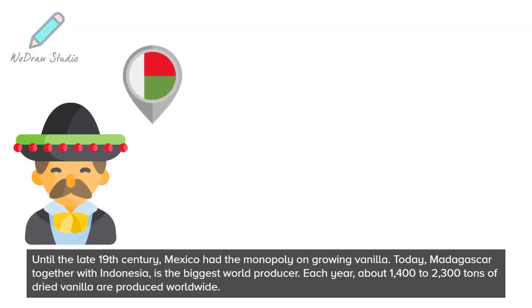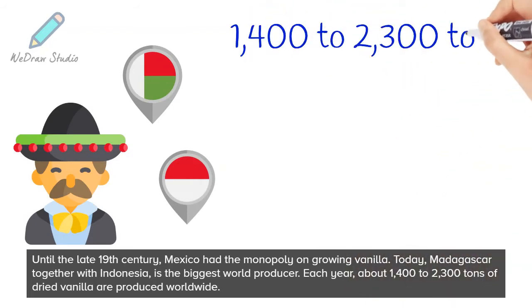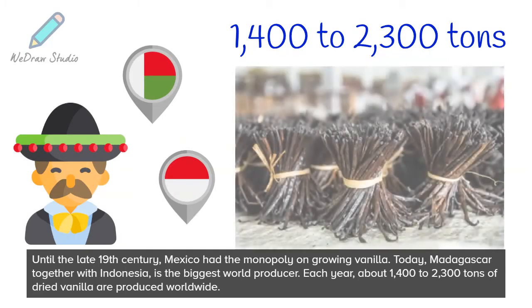Today, Madagascar together with Indonesia is the biggest world producer. Each year, about 1,400 to 2,300 tons of dried vanilla are produced worldwide.